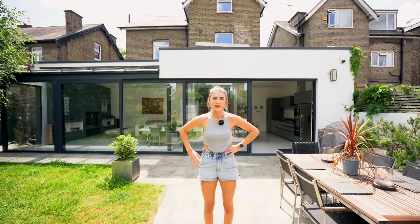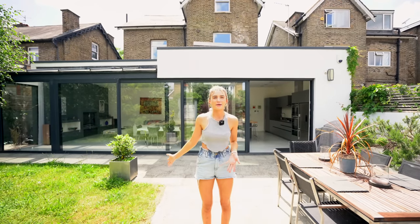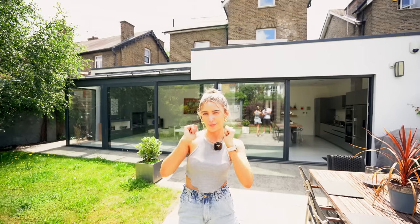Let us know down below what you'd do — would you keep it as a three-bedroom and rent out the flat? It would help pay for pretty much all your bills. Or would you open it all up and make it a full five-bedroom house? If you had lots of kids, a big five-bed would be really cool. That brings us to the end of the tour — make sure to check out Private Internet Access VPN, subscribe to the channel for more house tours, and hit the like button. Thanks for watching and we'll see you in the next one!